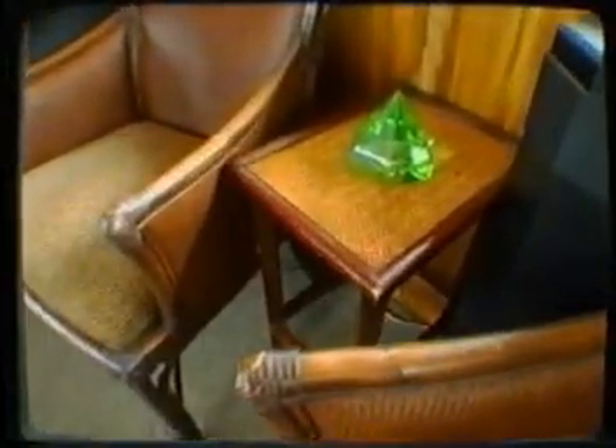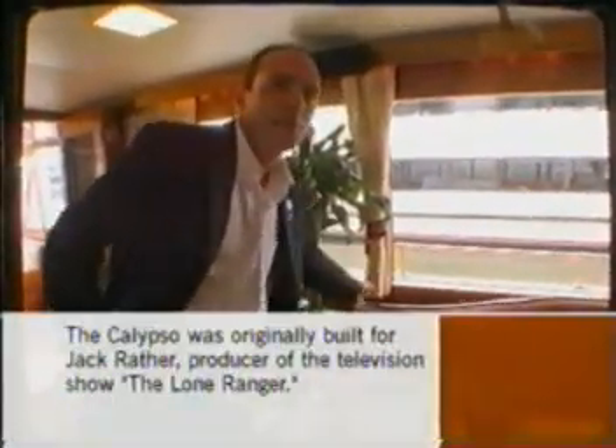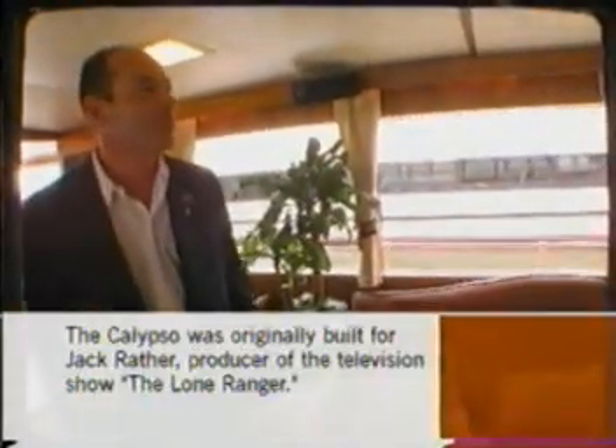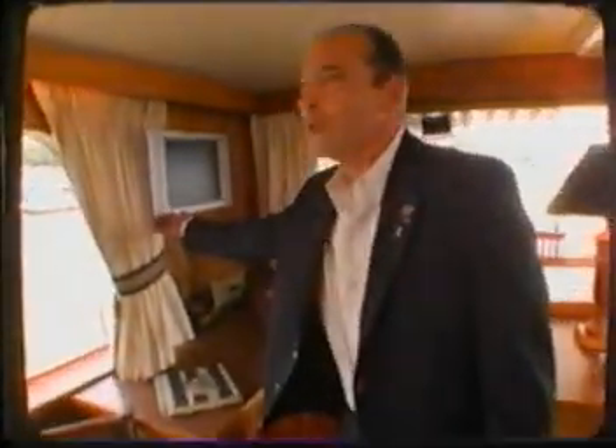I wanted it to have furnishings and not built-ins. We found a lot of these furnishings from antique shops to little side garage sales. We Velcroed down the curtains to keep them from flapping all over the place, the picture frames are Velcroed down, and the new addition we put in for my kids — the TV — also gets Velcroed down.